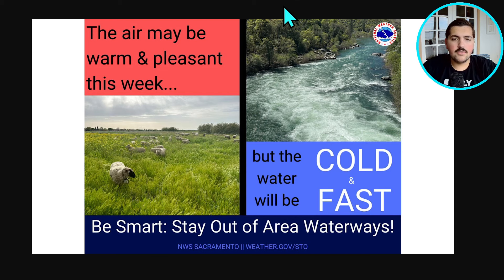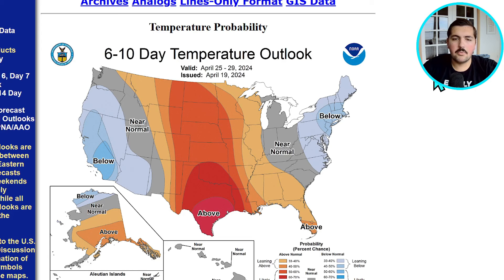Looking at a graphic from the National Weather Service in Sacramento, California — this is talking about the very warm temperatures we're going to get over the next week. The air may be warm and pleasant this week, but the water will be cold and fast. Please be smart and stay out of the area waterways. Those streams and rivers are going to be running pretty fast as the snow melts this time of year, and the water is also still very cold as we're just entering the middle of spring.